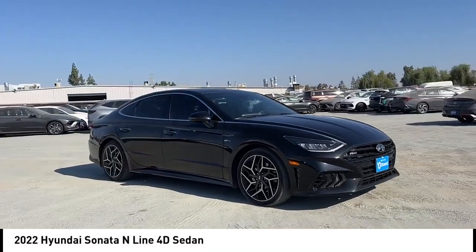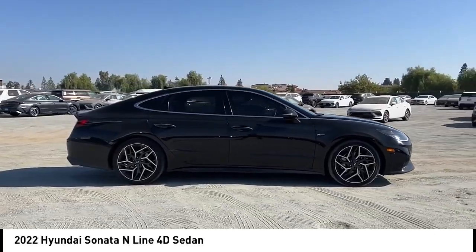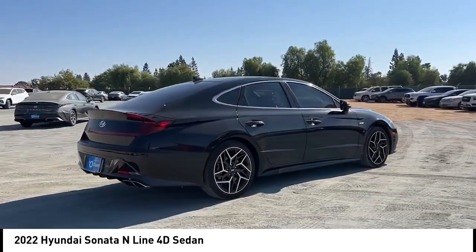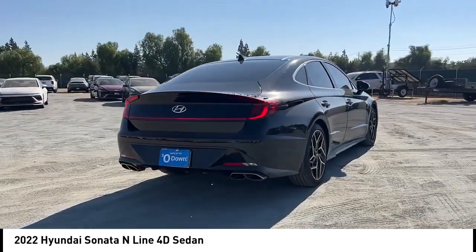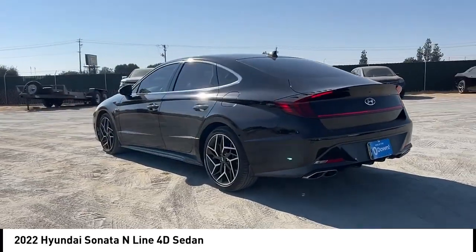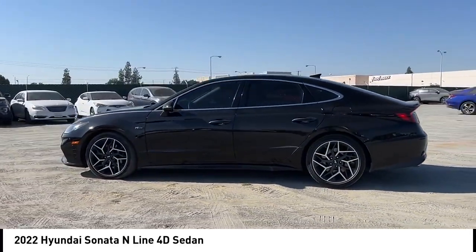Stop by and take a look at the 2022 Sonata. The Sonata has a long list of technologically advanced interior features and options that make driving safer, more convenient, and much more fun. Don't forget the exterior corrosion protection — a 14-step roto-dip system that provides unmatched protection for your Sonata.